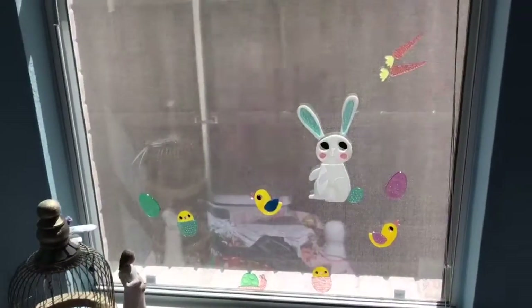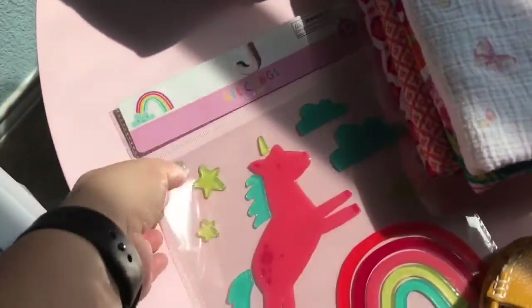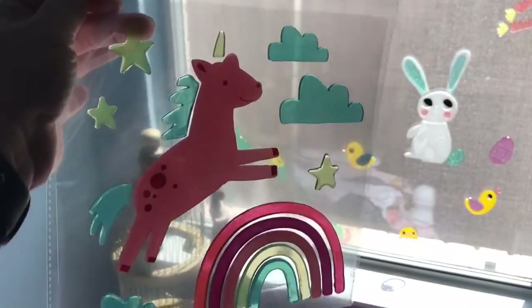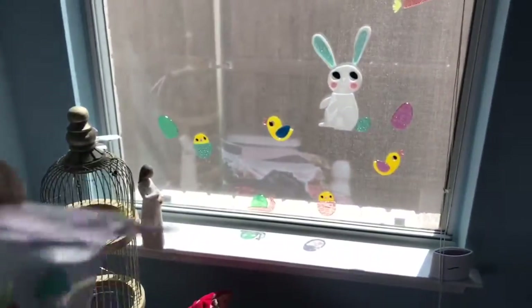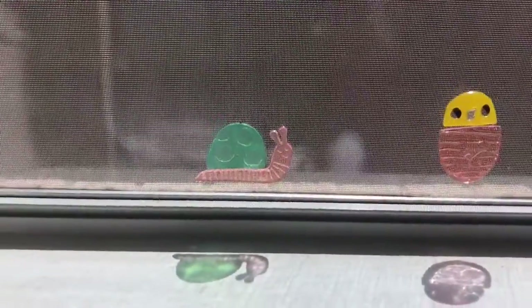I put clings on her windows, and my other daughter just got us these rainbow and unicorn ones. I think I'm going to wait until after Easter to put those up — it'll kind of be her summer theme. But right now we have bunnies, and chickens, and a snail. I love this little snail, it's so cute.